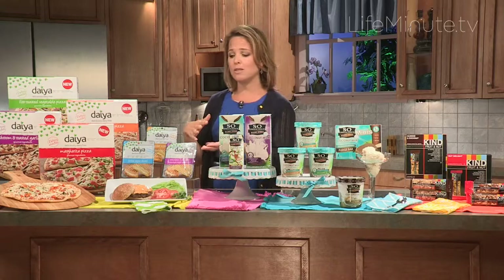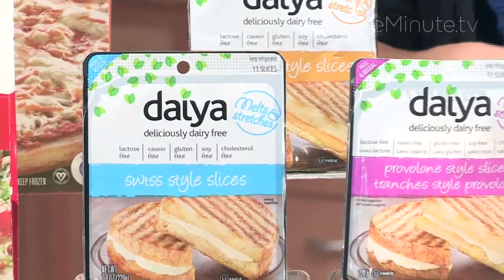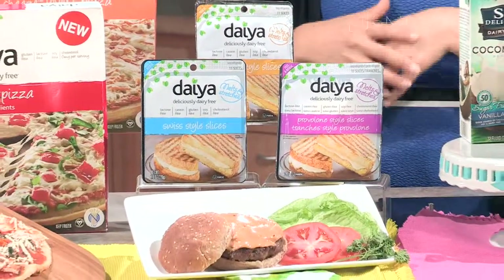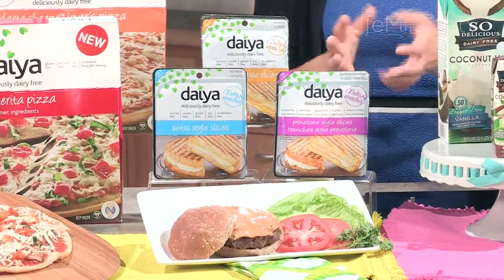And in addition, if you just want to do the slices — if you just need to replace cheese on top of a burger or cheese inside of a sandwich — we've got the slices here. Again, dairy-free, melts beautifully, a great option.